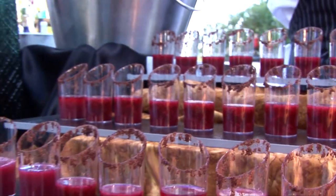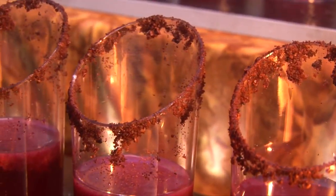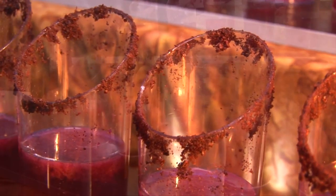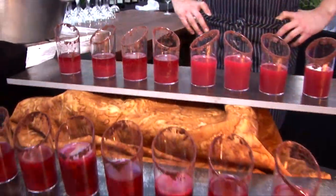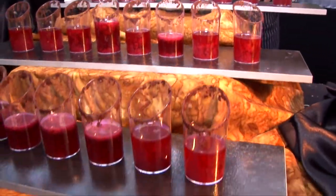The drink we're serving is a hibiscus agua fresca, rimmed with fresh sumac. It has hibiscus, cucumber juice, ginger juice, habanero, chili. It's brightly flavored with some background heat — really fresh, very refreshing. Great summer drink.